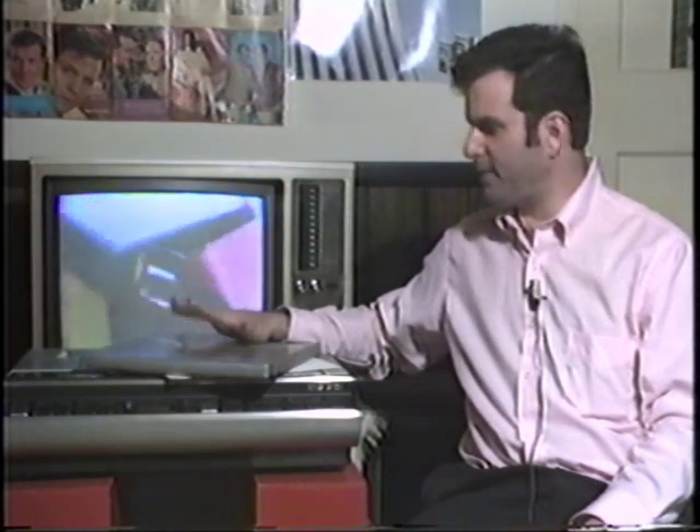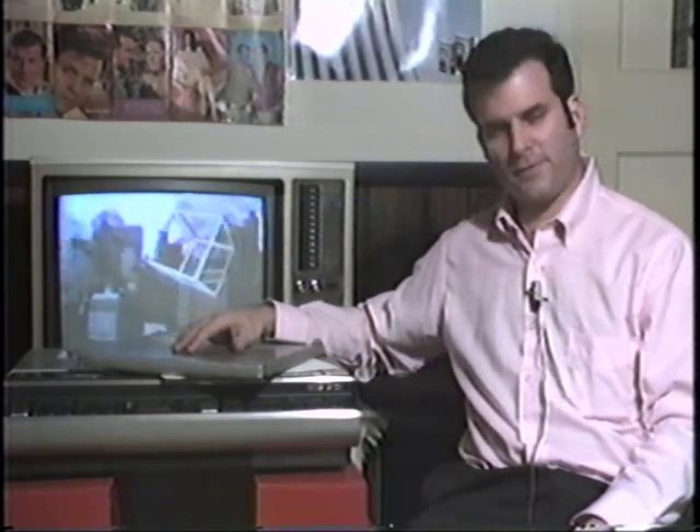One thing I should also mention — in these old CAV or 30-minute-per-side discs, you can hold a still frame forever. Unlike tape, where you have a rotating video head against a piece of video tape that can burn through the tape after about five or ten minutes — in this system, where you have a laser beam reading off a plastic record, there's no friction. Nothing's touching anything. Therefore, there is nothing to wear out, and you could feasibly hold a picture forever, or at least until you ran out of electrical power. But again, all these nice special effects are a thing of the past on the new CLV disc.